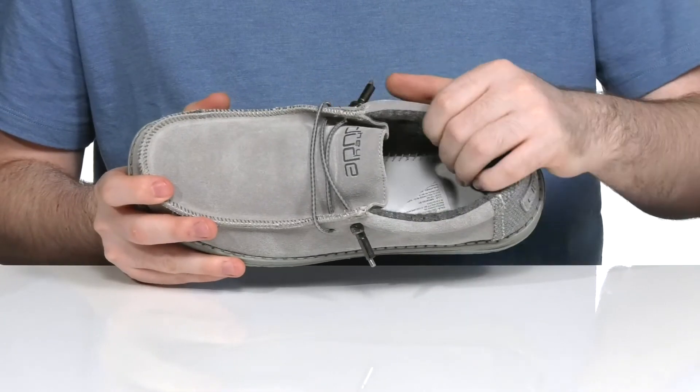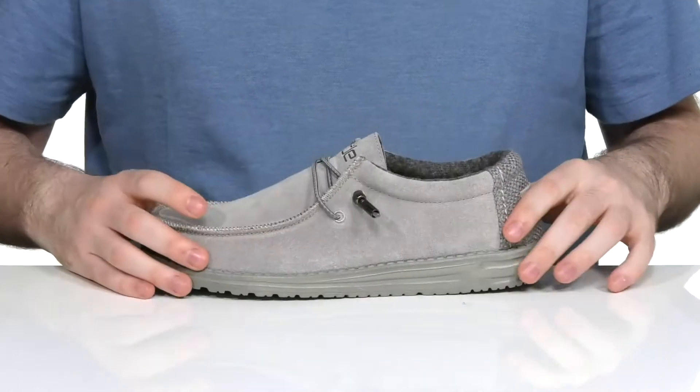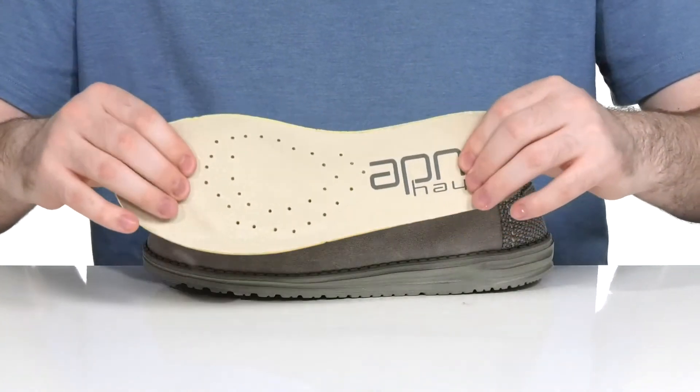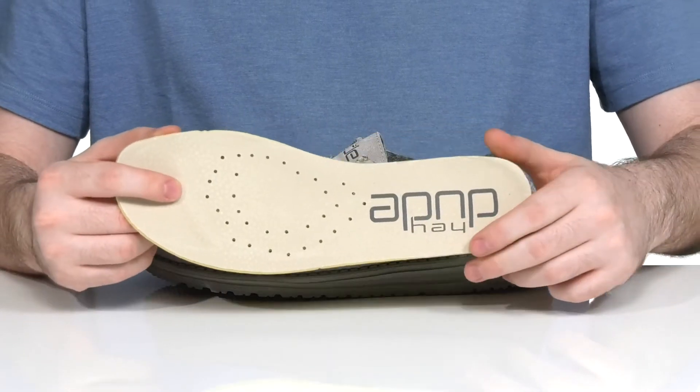The inside lining is a soft textile that has lots of padding around the collar for support and breathability. It comes with a removable memory foam footbed to give you lots of cushioning and breathability with all that perforation.